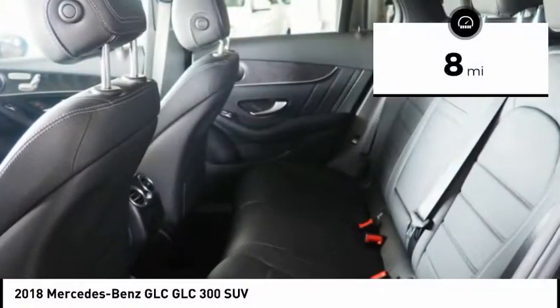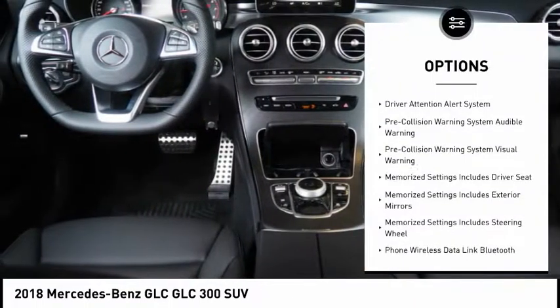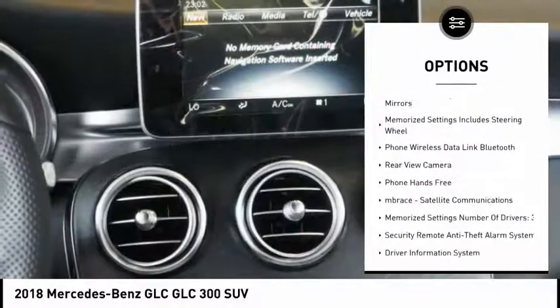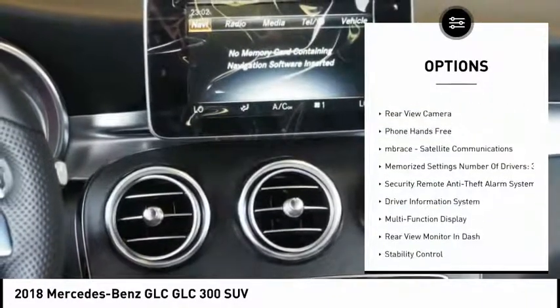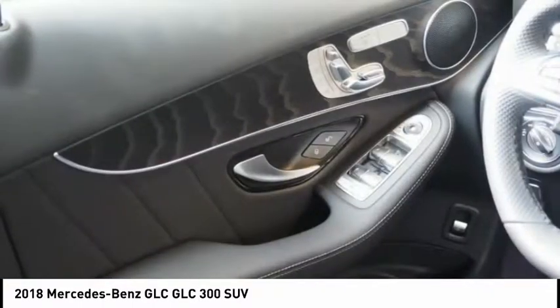This vehicle has less than 100 miles. Here are some of this vehicle's great options: traction control, stability control, cruise control, power windows, power brakes, clock, trip odometer, trip computer, child safety locks, and cargo area light.